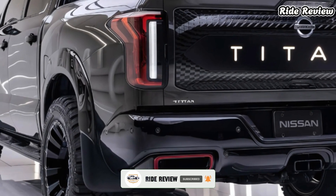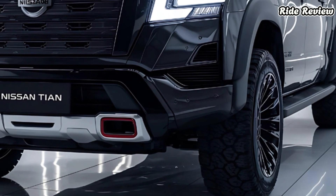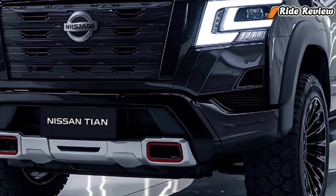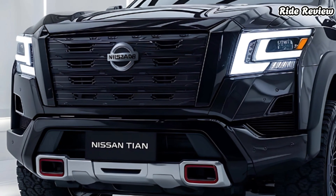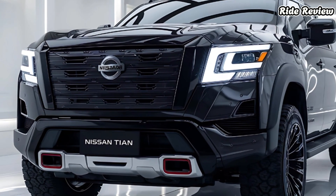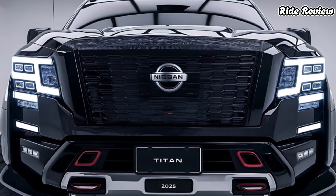Starting at $46,000, the 2025 Nissan Titan delivers serious value for its blend of power, tech, and utility. Whether you're seeking a capable workhorse or a dependable family truck, this one's got you covered. Thanks for tuning in to today's ride review. Tomorrow we'll explore another exciting vehicle that pushes the boundaries of innovation — don't miss it. Subscribe and hit that bell for more.